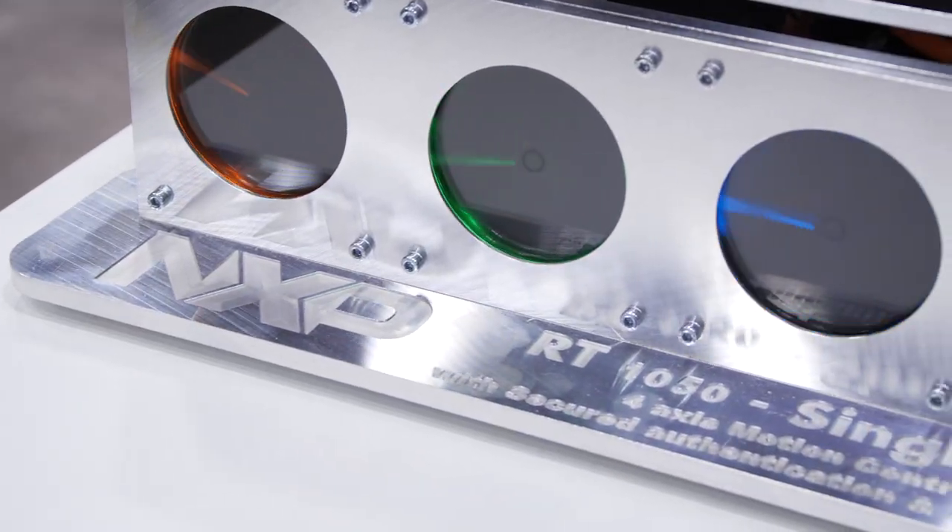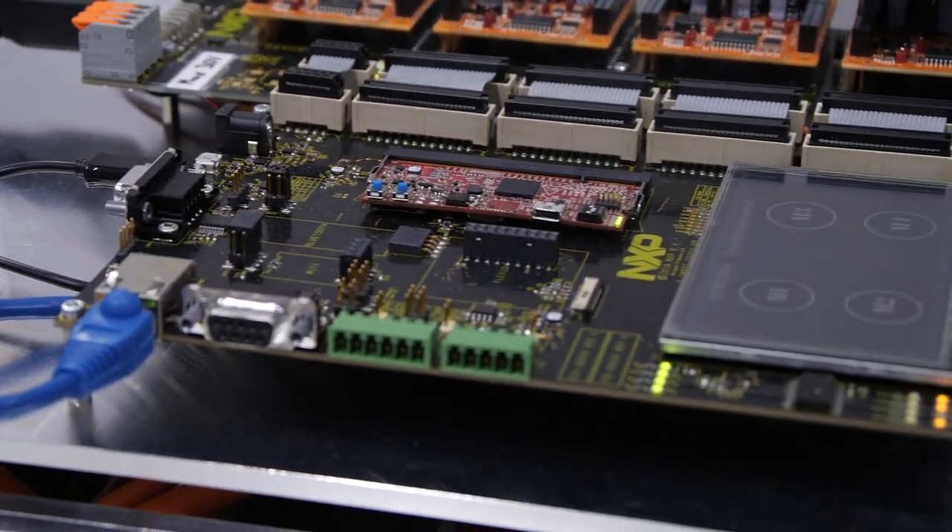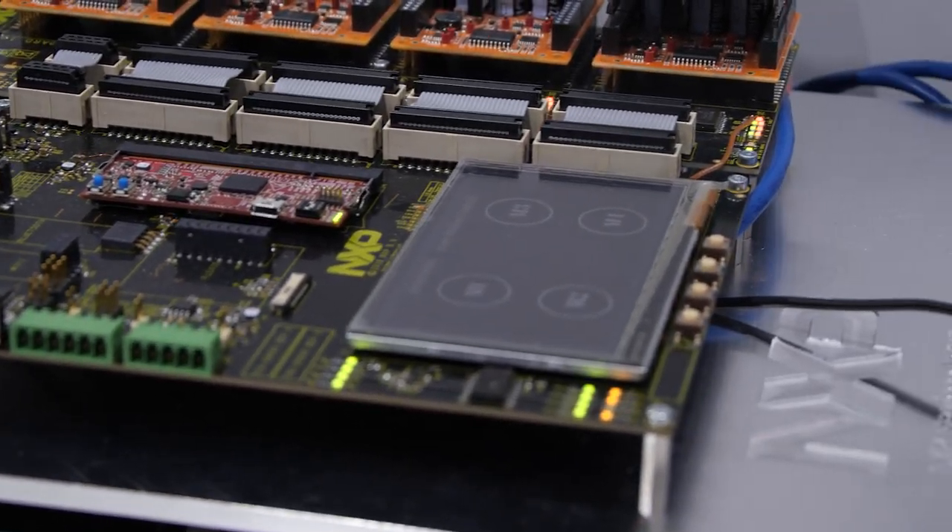In such applications, the superior real-time capability of NXP's i.MX RT1050 offers a significant reduction in the bill of material and ease of development. Here we see a single microcontroller driving four different drives at just 30% CPU capability.